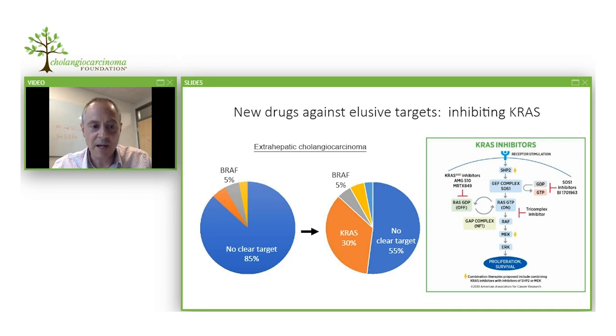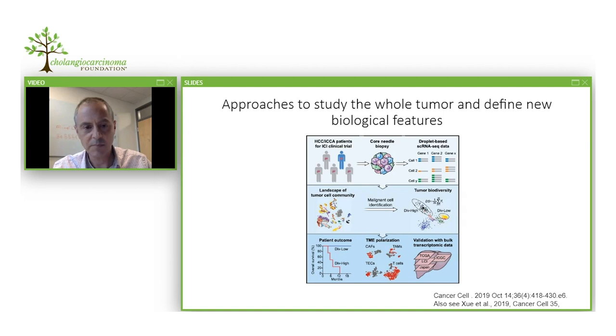A considerable portion of extrahepatic cholangiocarcinoma patients have mutations in KRAS. Until recently, this was considered an elusive target with no available drugs. But now, very excitingly, many drugs are entering clinical trials that target or inactivate aspects of KRAS — either directly or through so-called downstream pathways. It's going to be very exciting to see the clinical benefit, as KRAS is very common across multiple cancer types including both intra- and extrahepatic cholangiocarcinoma.